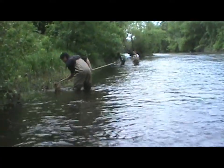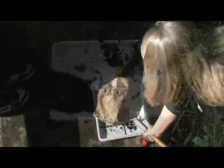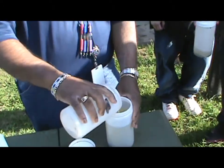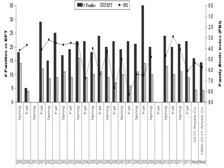Students sketch invertebrates with nets, following protocols used by state natural resources agencies. Anoka Conservation District biologists provide instruction. Students easily collect hundreds of invertebrates in an hour. Captured invertebrates are preserved and brought back to the classroom for identification, and stream health statistics are calculated from the tallies of invertebrates.